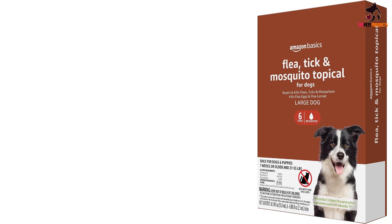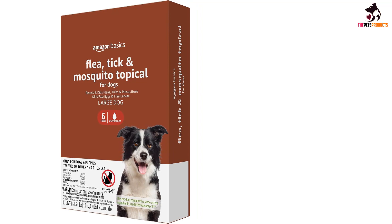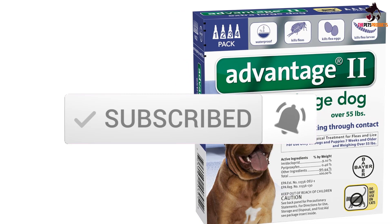Hey guys, in this video we're gonna be checking out the top 5 best heartworm medicines for dogs available on the market. I made this list based on my personal opinion and hours of research, listing them based on popularity, quality, price, durability, and user opinions. You can check the description below for more information and updated prices. Let's get started.